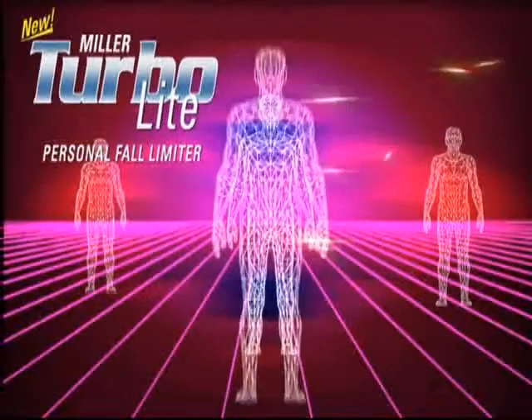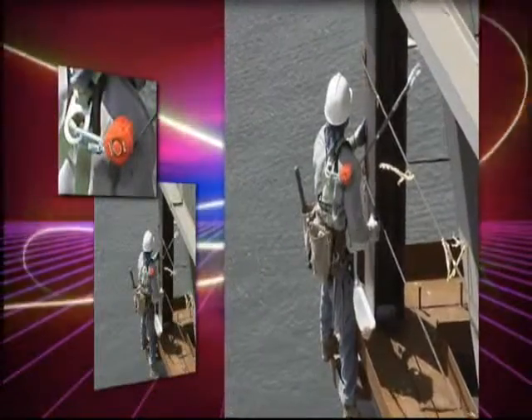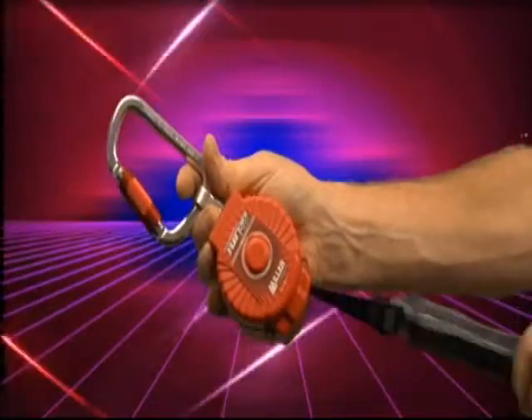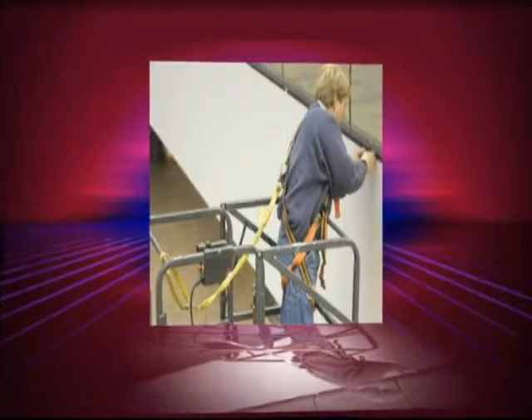Introducing the Miller Turbolight Personal Fall Limiter, the first affordable alternative to shock-absorbing lanyards. Why replace your shock-absorbing lanyard? Tripping hazards are eliminated. The lifeline retracts into the housing for greater protection and arrests free falls within inches. You'll never need a shock-absorbing lanyard again.